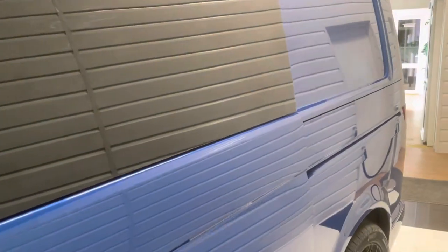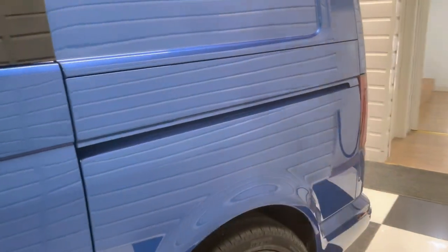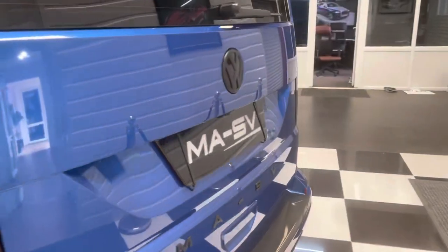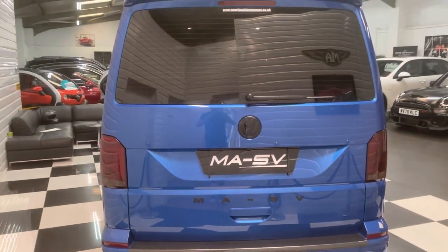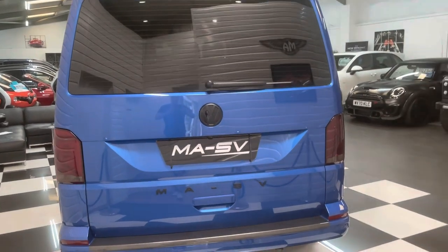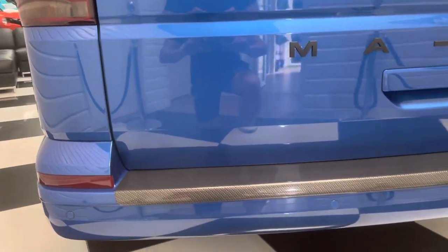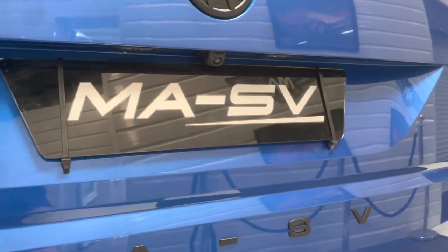Soft closing side door here — as you can see, it just pulls the door in. Tailgate version, with the heated rear screen and wash pipe. MASV badging and a carbon fibre effect rear bumper protector. You can just see your reverse camera there too, which really makes it easy when you're reversing.